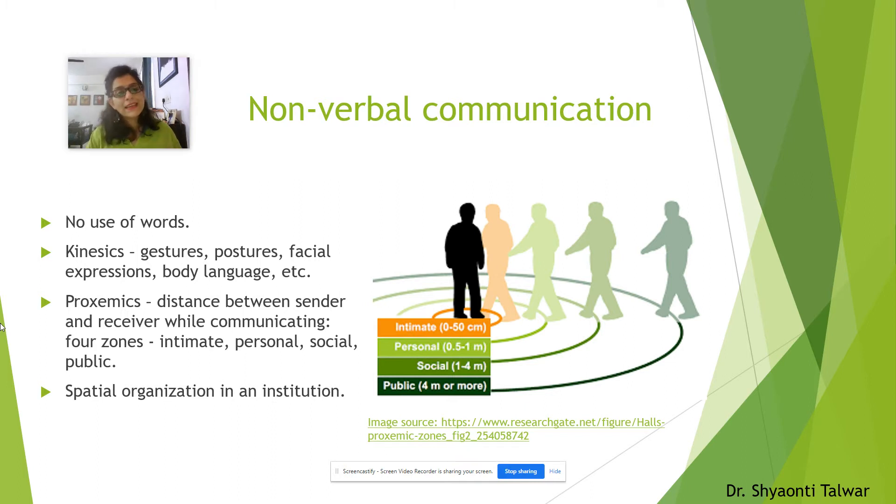Let's understand kinesics. Kinesics refers to your gestures — what you do with your hands, your neck position, your head, whether your head is tilted backwards or you're looking forward or tilting your head. These are all gestures. What you do with your fingers, your palms, your arms — all of that refers to gestures.